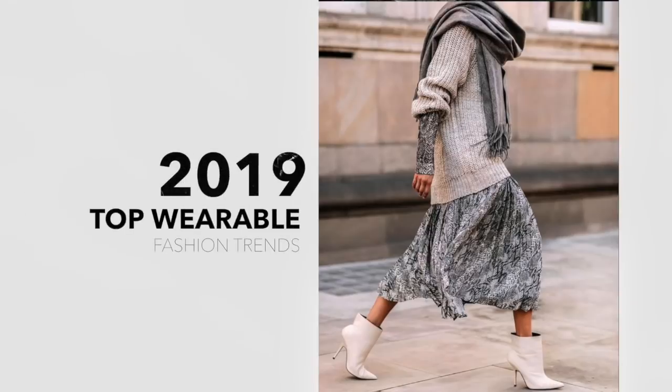Now is a perfect time to take a look at some of the fashion trends we can expect to see this year. If you'd like to see which trends I think are the most wearable, then just keep watching. Some fashion trends are much easier to wear than others, and in today's video I'm sharing my favorite wearable fashion trends for 2019.